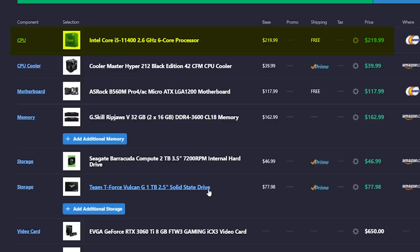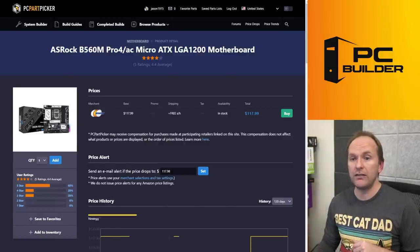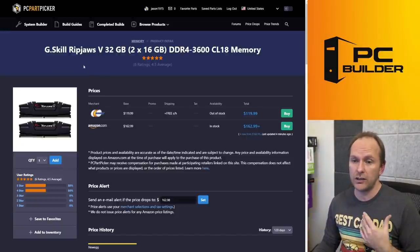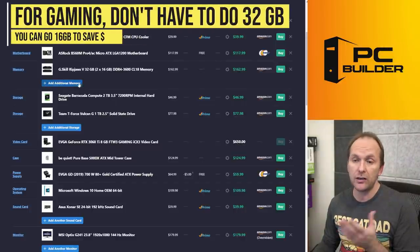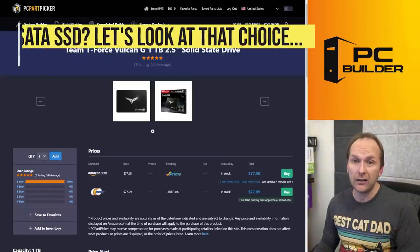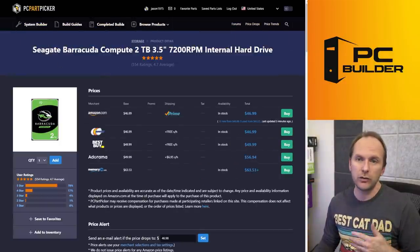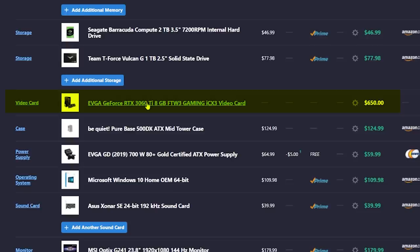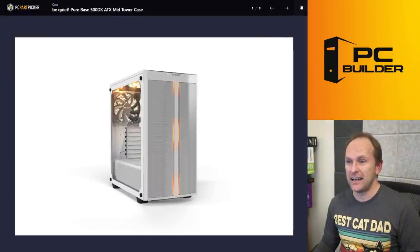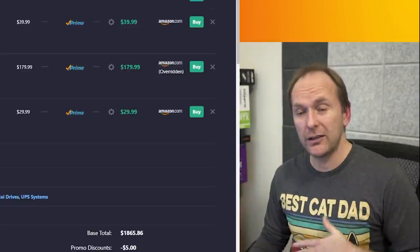We've got an i5-11400 — good start. A Cooler Master Hyper 212 Black — good budget cooler. I like the ASRock B560M Pro 4 AC; that's a good B560 with WiFi. You have 32 gigabytes of DDR4 3600 CL18 — I don't think we need this much memory, especially given the cost. Then we've got some confusing stuff: you've got the Team Vulcan 1 terabyte SATA SSD — for a new build I would use that for an existing build instead. And then just traditional two terabytes of hard drive storage. You've got a 3060 Ti for $650 — great. Here's the PureBase 500DX ATX case you've fallen in love with. It's a great-looking case, but it is expensive at about $100, and it doesn't actually give us more performance.